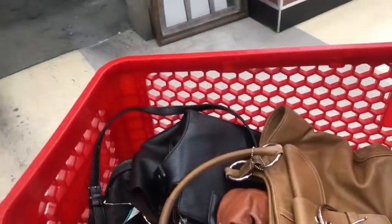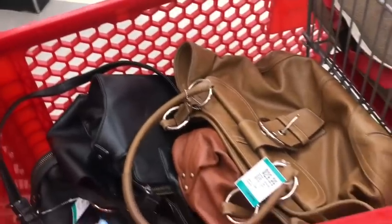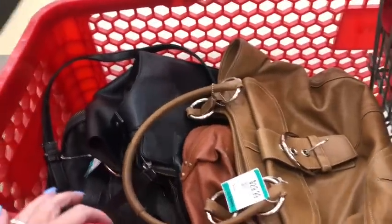Hey guys, it's Saver Times, and you're not even going to believe this. I have another entire cart full of designer bags, one being very high-end. I can't wait to get out to the car and show you what I found.